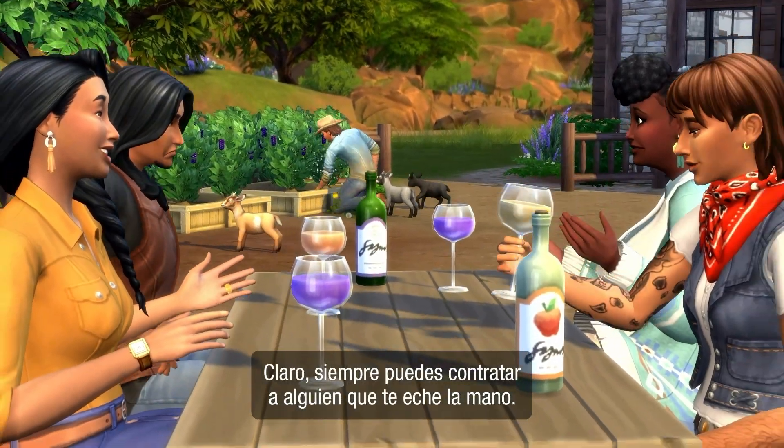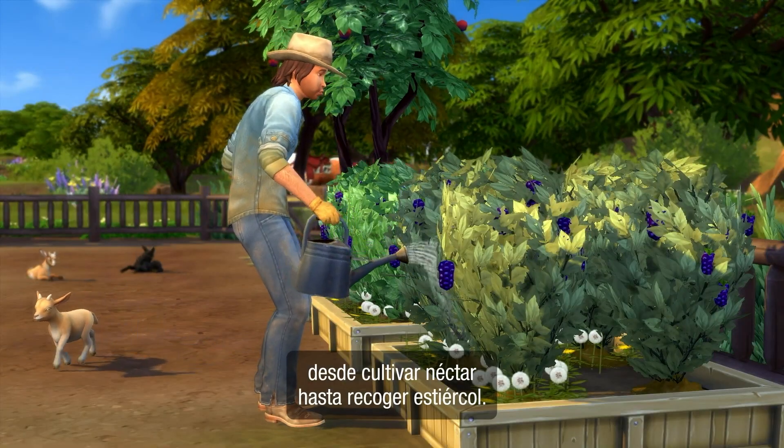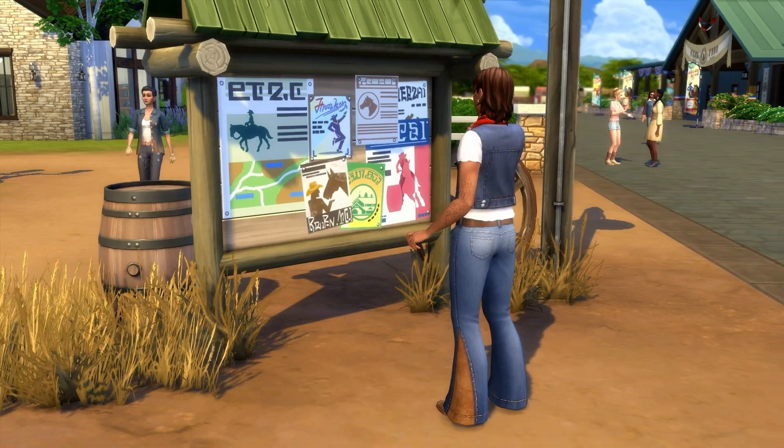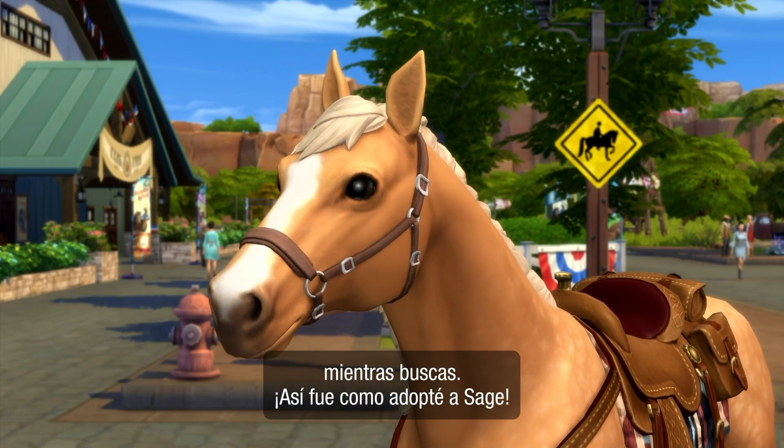Of course, you could always hire a ranch hand to do that. They're great at everything, from tending our nectar crops to picking up manure. Just hit up a community board to hire one. You can also check out any horses up for sale or adoption while you're looking. That's how I rescued Sage.